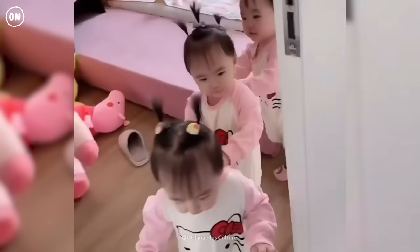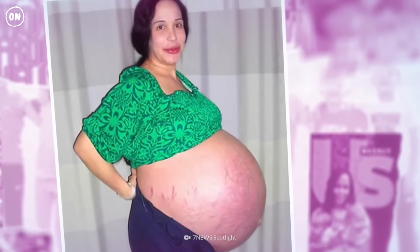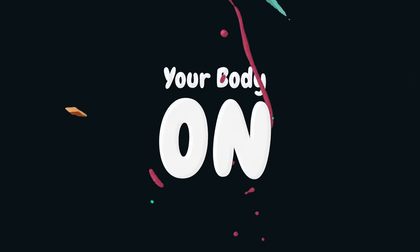Motherhood is a challenging journey, but it's also so rewarding. Just be happy it was only three little ones — what would octuplets do to your body? We'll find out on another episode of Your Body On.